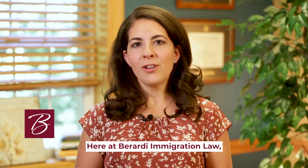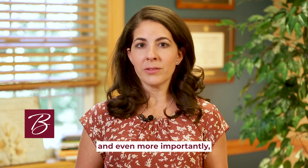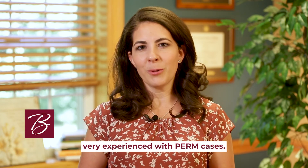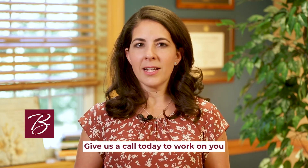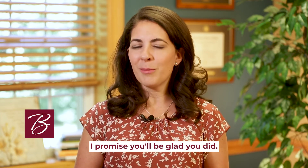Here at Berardi Immigration Law, we are thorough in working through these details, and even more importantly, very experienced with PERM cases. Give us a call today to work on your or your employer's green card case. I promise you'll be glad you did.